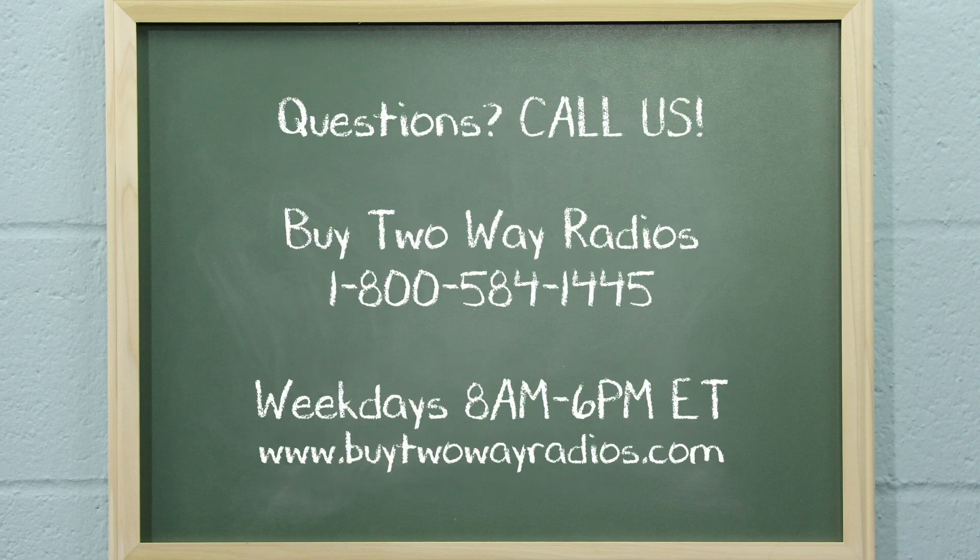If you have any questions or want to know more about FRS or GMRS radios, please don't hesitate to give us a call, email, or hit us up in our online chat at buy2wayradios.com. I'm Tommy with buy2wayradios.com and this is Radio 101. Class dismissed.